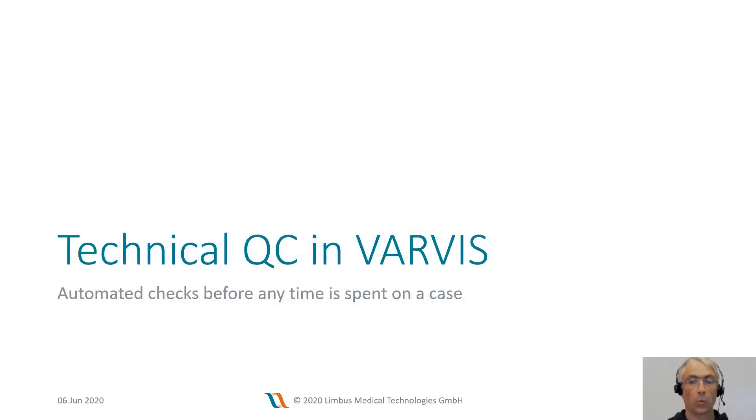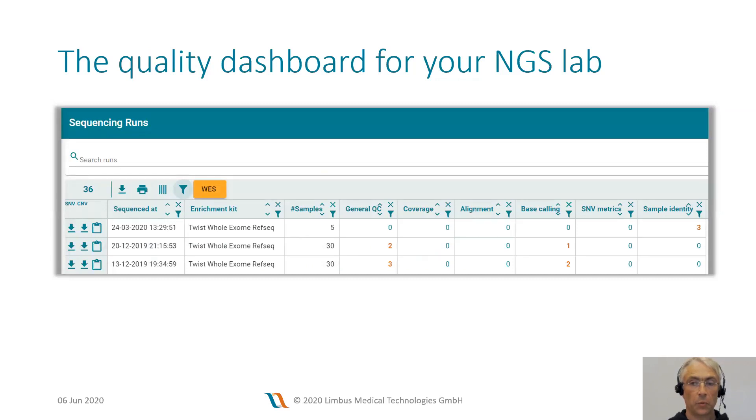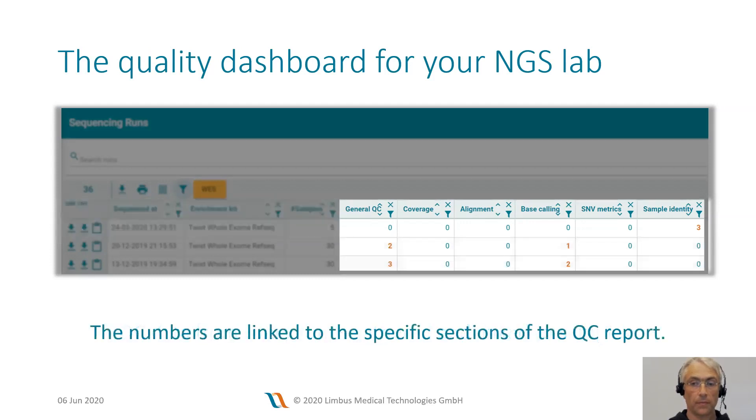Let's start with the technical quality control checks that are put in place before data is reviewed. Varvis provides you with a dashboard showing quality metrics from all your NGS sequencing runs. Every row in this view represents a sequencing run, and the underlying data is linked to the individual clinical datasets. Varvis therefore provides you with traceability when you ask, for example, what was the quality of the sample that we sequenced six months ago? In this overview, you can also quickly see if any samples did not meet acceptance criteria and what kind of acceptance criteria were missed. You can directly navigate to a detailed view by clicking on the number in one of those columns.